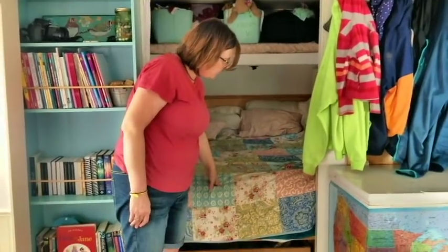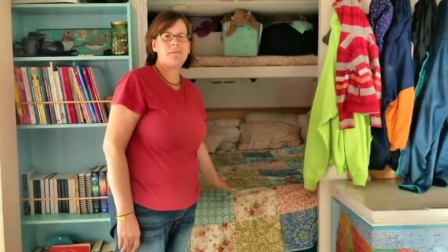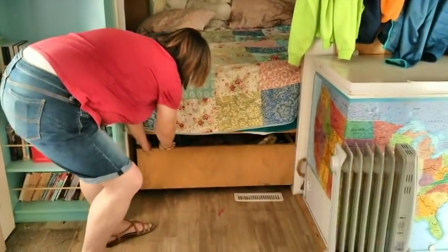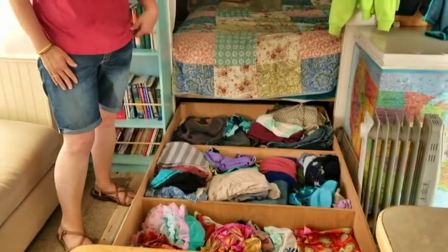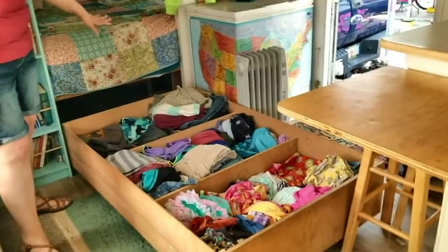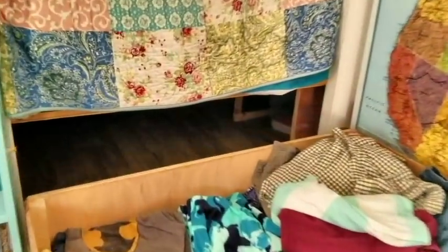We put a platform in here, and underneath is completely full of storage. Storage is always the big question. This is our storage for our kids' clothes, and if we were to pull this all the way out, you can see it goes up the middle from there. I have seven totes — three on each side and one in the back.